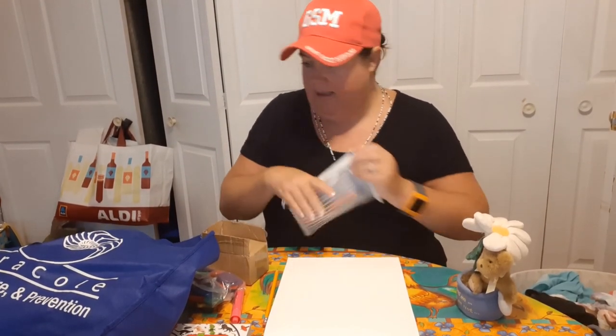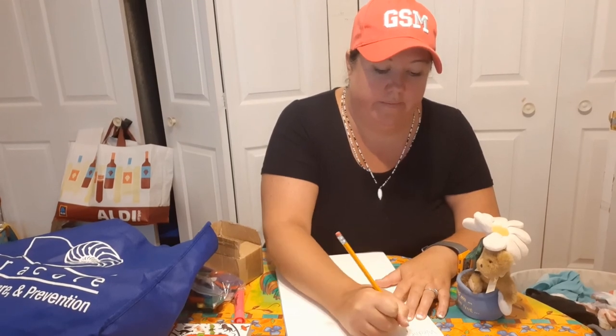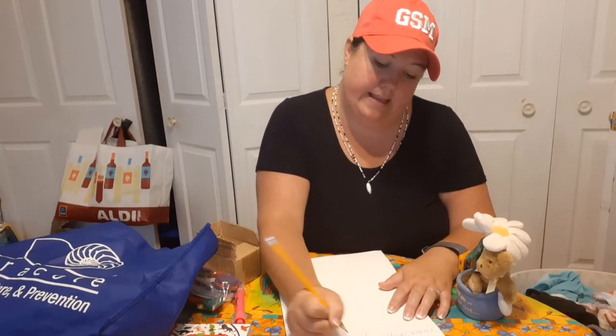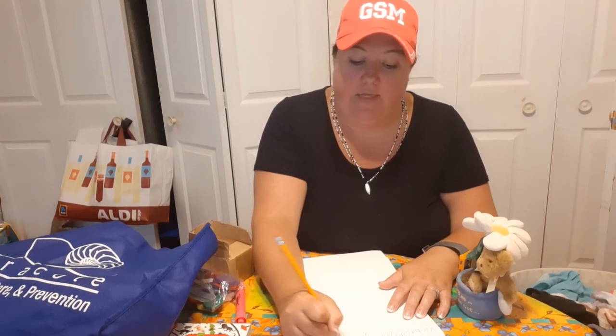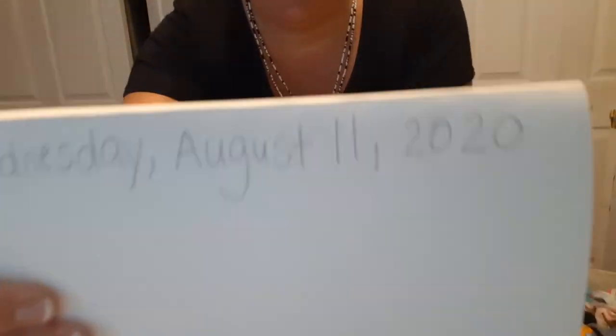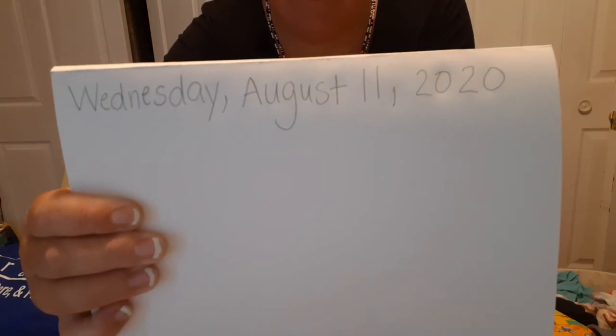or a pen. Let's write today's date at the top of our journal. Today is Wednesday — you can get mom or dad or grandma or grandpa to help you with this. Wednesday, the month is August, and the day is the 11th. Now your day might be different depending on what day you're watching this video, so ask mom and dad what day you're going to put on your journal. The year is 2020, so your number for the day will be different than mine.